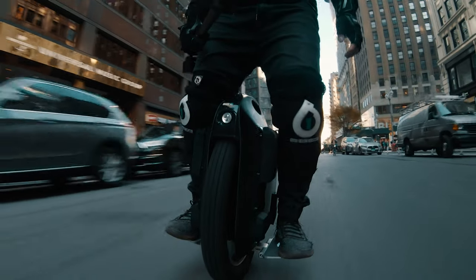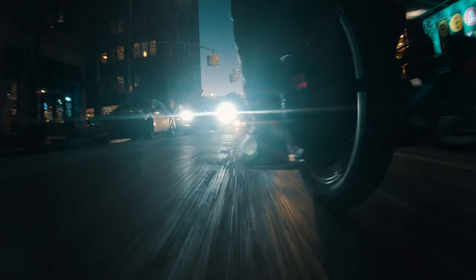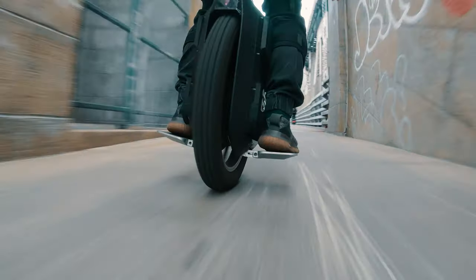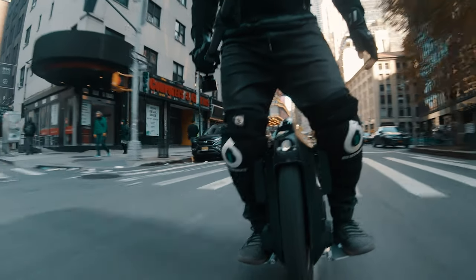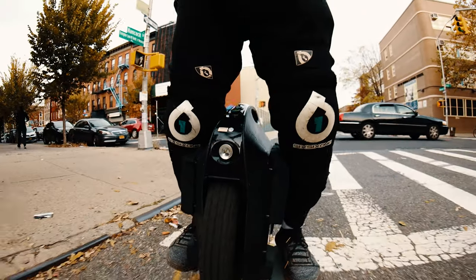Finally this week, my review of the Gotway Monster — the biggest, largest, and most extreme electric unicycle on the market. Why it isn't the wheel you think it is, and why it may also be a peek into the future of the electric unicycle industry. And of course, the answer to the question: should you buy this wheel?